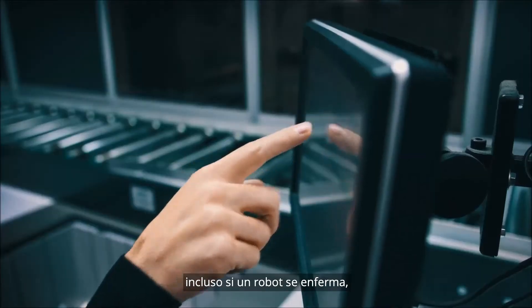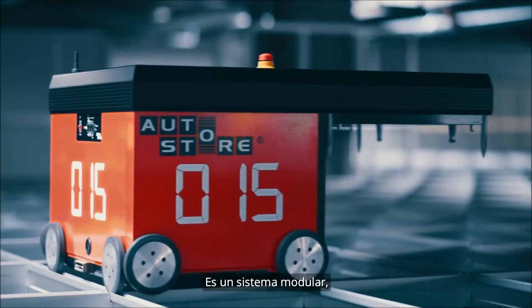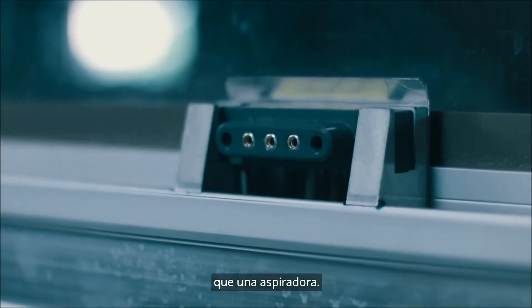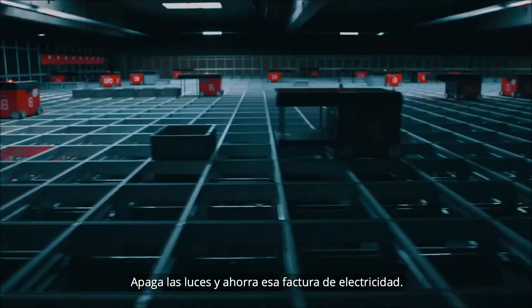AutoStore will never have a sick day. Even if a robot gets ill, the system will continue to deliver. It is a modular system, a flexible system you can trust. Ten robots use the same energy as one vacuum cleaner — flick off the lights and save that electric bill.